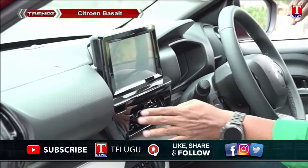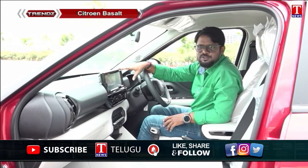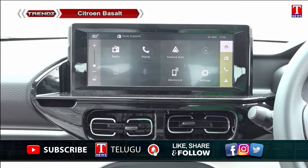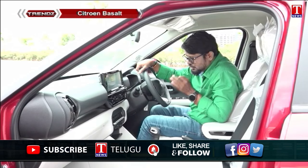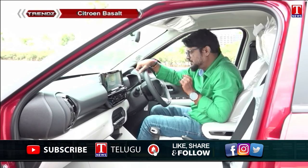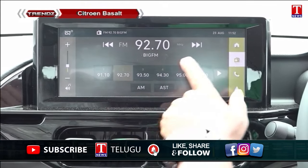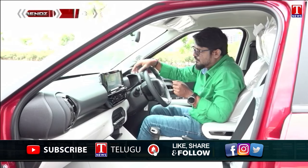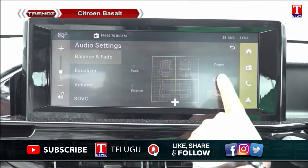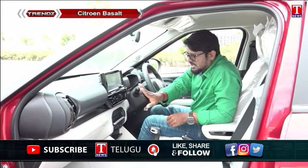The infotainment system features a large 10.2-inch screen with clear visibility. It supports Android Auto and Apple CarPlay, along with 40 smart connect features including app access and navigation. Once you pair your phone, navigation is seamlessly integrated. Overall, the display is clean, neat, and large, with premium piano black finishings inside.